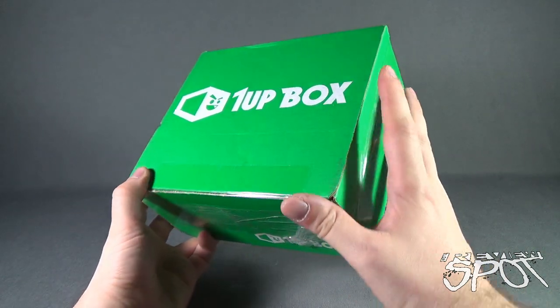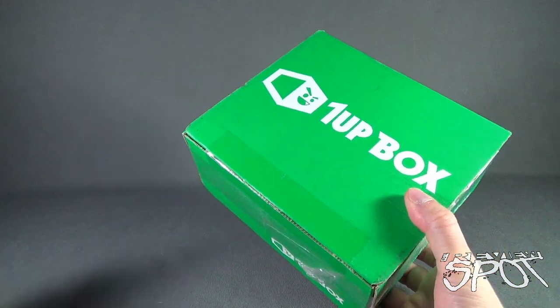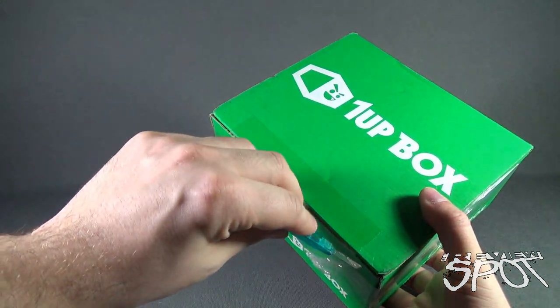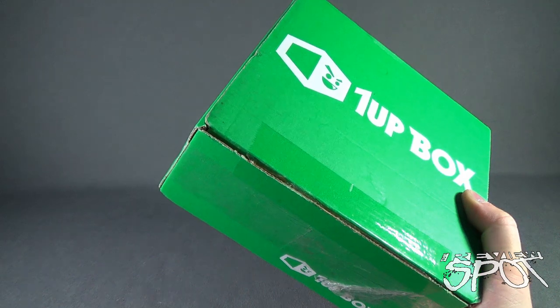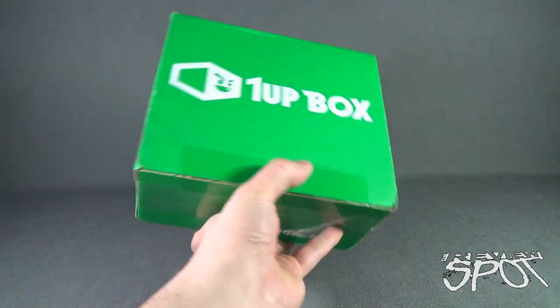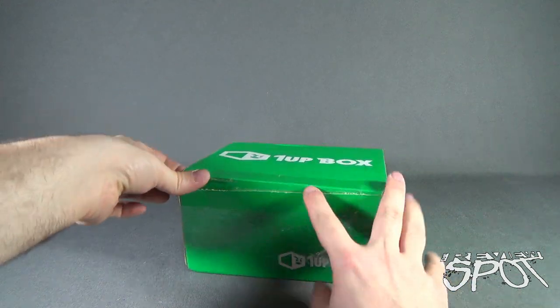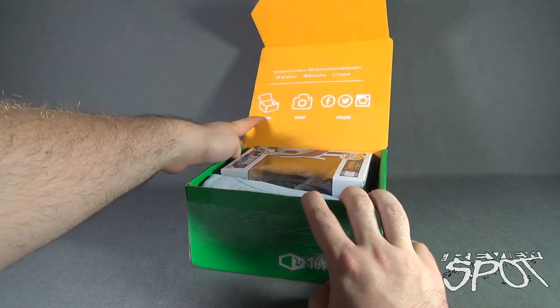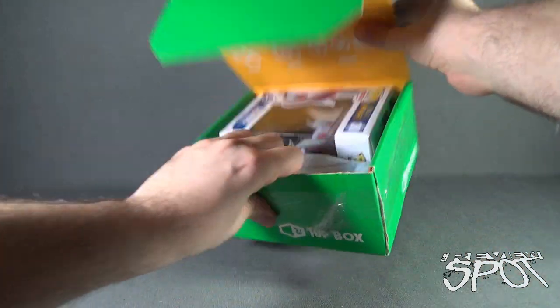I always love getting this little green box of delight every single month. Let's go ahead and grab a knife — I've got Hank here — and cut the tape on the front. It's just a little bit of tape on the front. Alright, let's see what we got in store for us this month. Let's open up the flap completely.